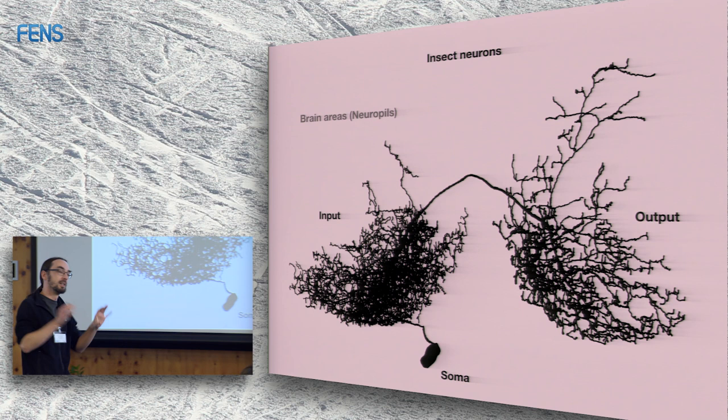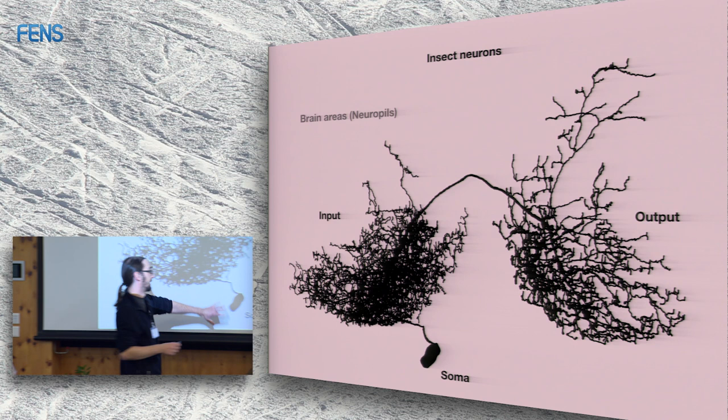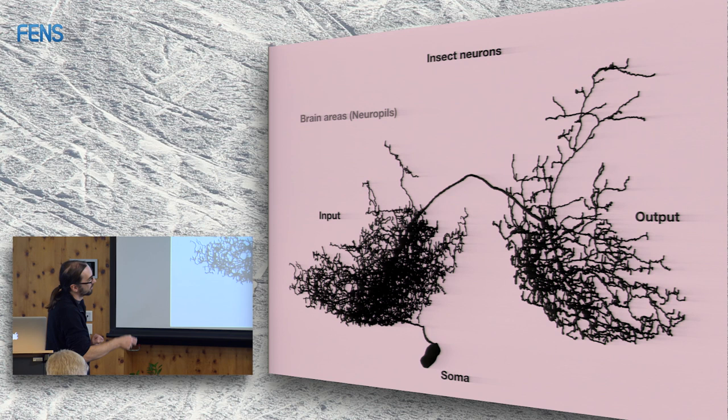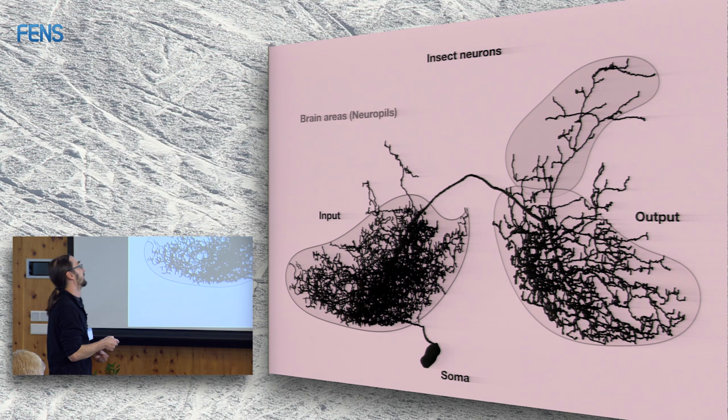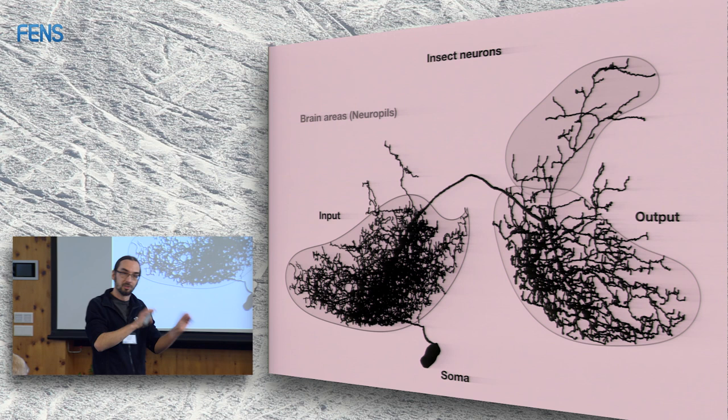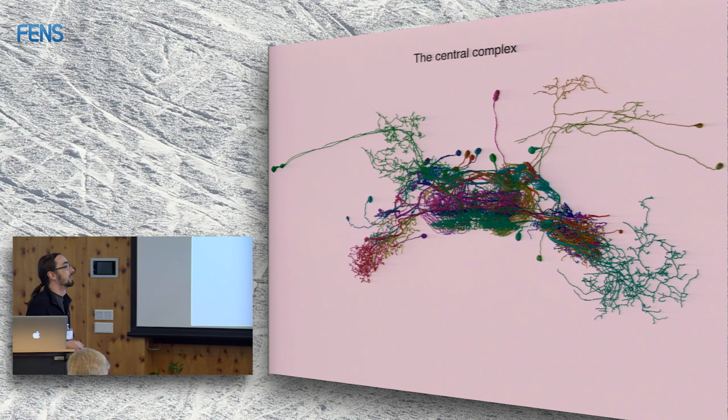Just to clarify for people who don't work on insects: in an insect neuron, the soma is not involved in signal processing. It sits on the outside of the brain, makes some proteins, and we don't really care about it. What we call brain regions only encompasses the arborization tree — the inputs and outputs — not the soma. That's just to avoid confusion.